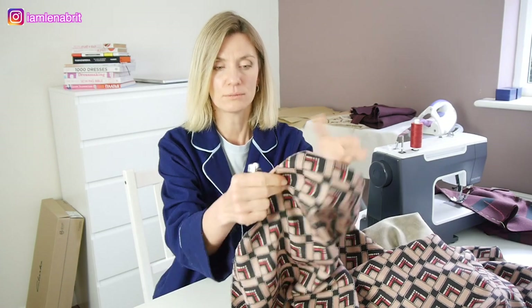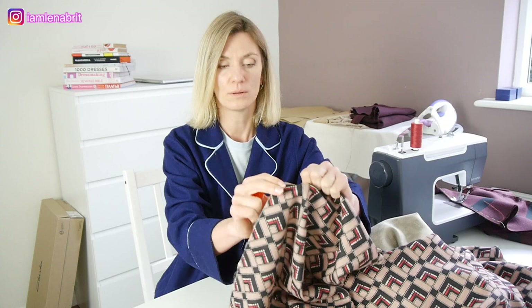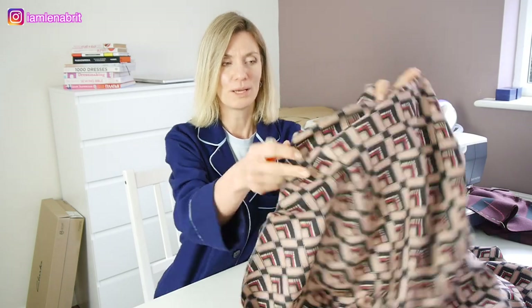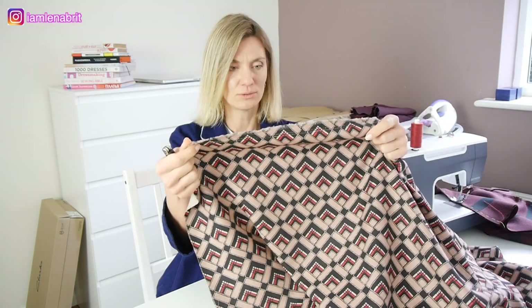And you see? No polyester, just little stones. No polyester. This is natural fabric.